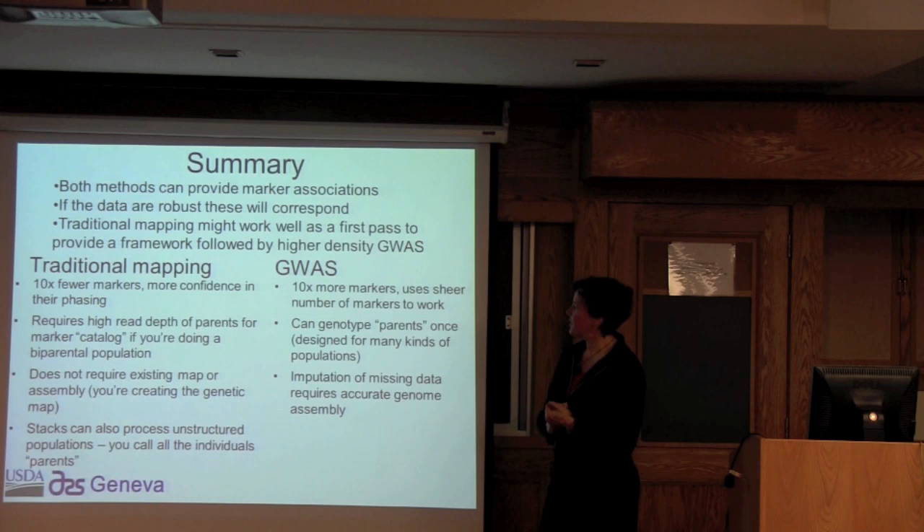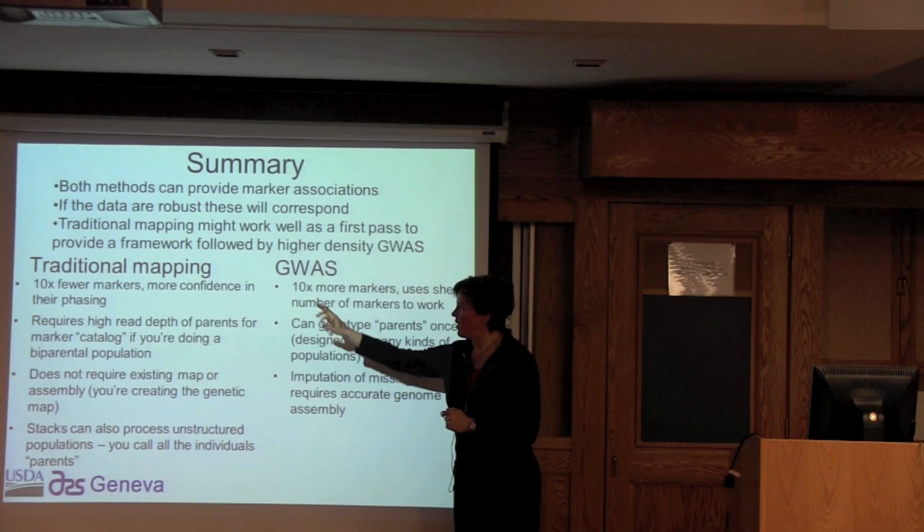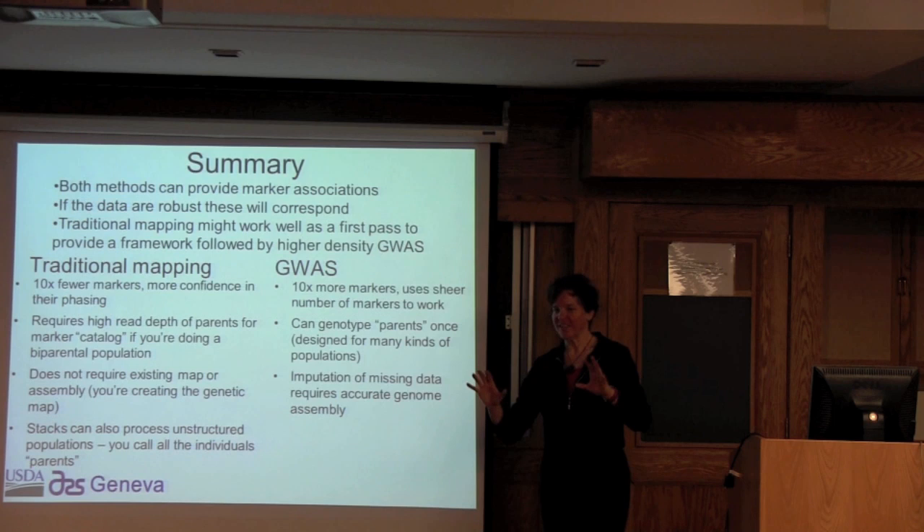It turns out the Vitis Gin Project is working on a way to do genetic mapping from GBS data without having to go through some of this process, and I'm really excited to see how their unique pipeline will work on projects I'm currently working on. Stay tuned.